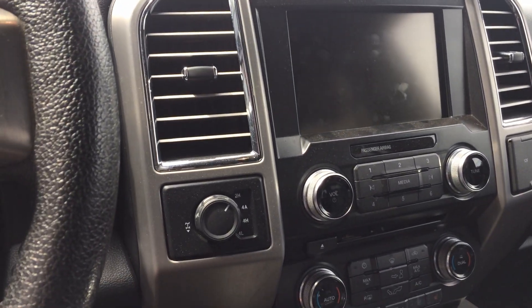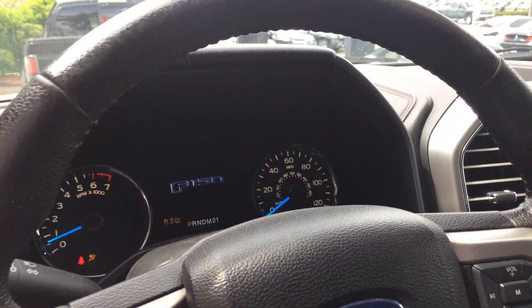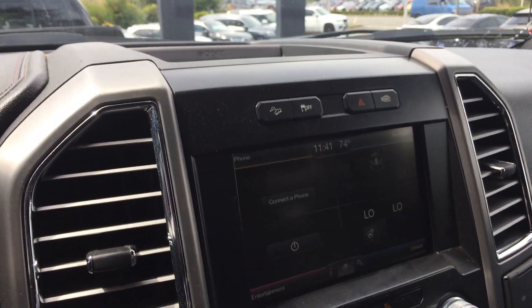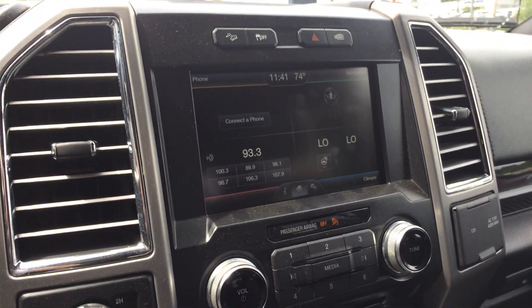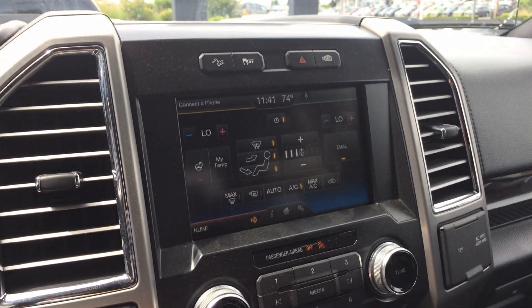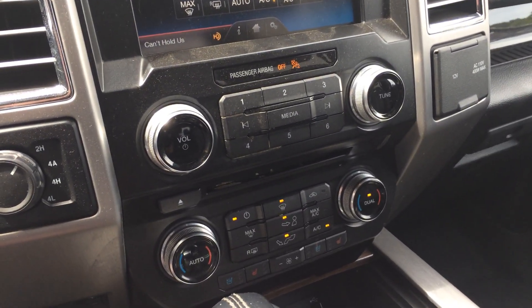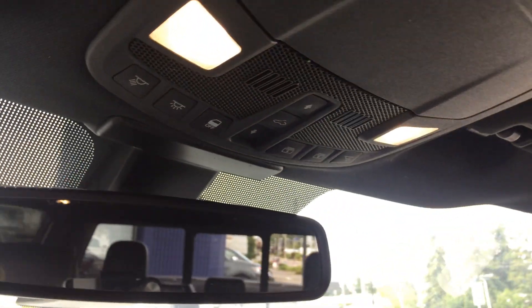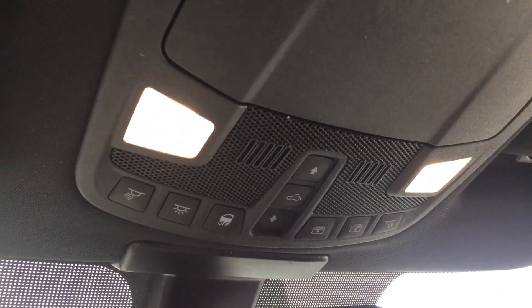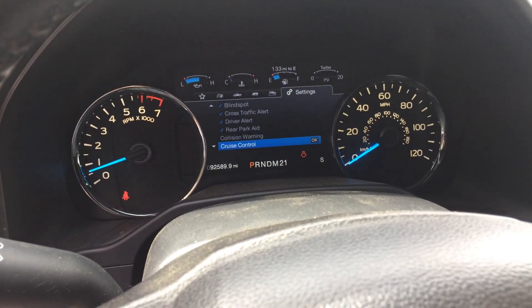Media center — let me turn this on. You've got to put your foot on the brake and hit the start button. Media center there. You even have the 360-degree camera — very nice. Heated steering wheel. Let's go to the climate — touch screen. I'm sure it has heated and cooled seats. Four-wheel drive. Tons of options. It even has lane assist. There's the mileage there.